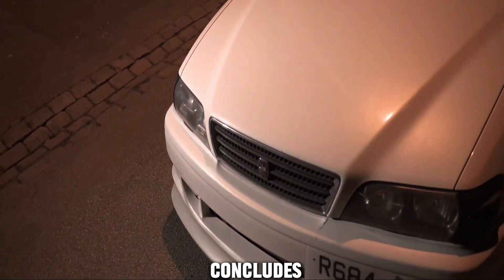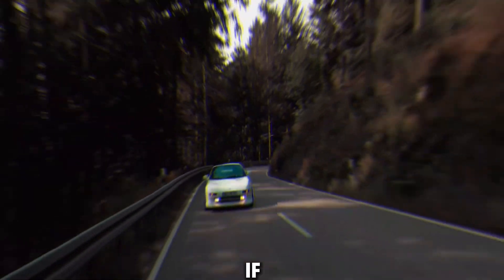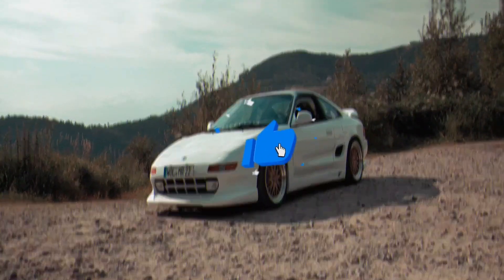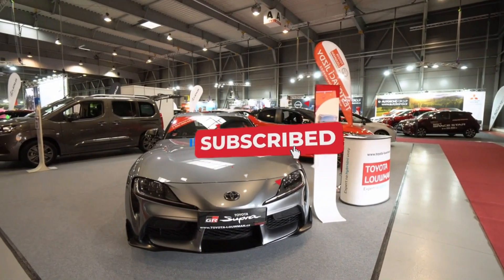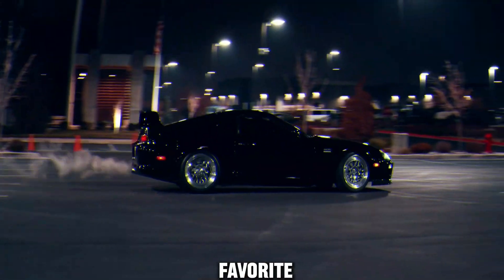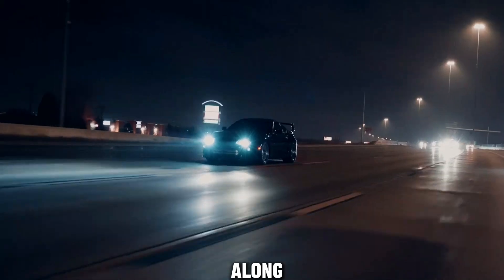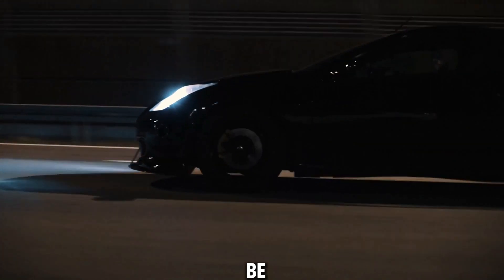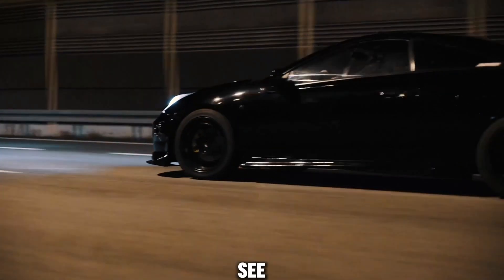And that concludes our deep dive into the best Toyota engines. If you enjoyed this video, don't forget to hit that like button and share it with your fellow gearheads. Subscribe to our channel for more exciting automotive content. Which Toyota engine is your favorite? Let us know in the comments below. Thanks for riding along with us — until next time, drive safe and may the road ahead be full of horsepower and adventure! See you in the next video!